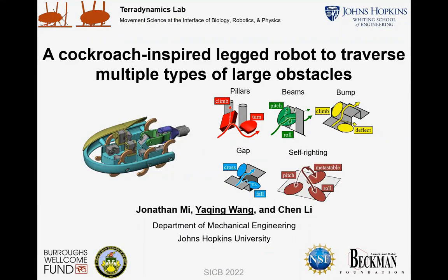Dear all, welcome to CP Plus. I'm Yaqing from Johns Hopkins University. I'm presenting our cockroach-inspired legged robot that can traverse multiple types of large obstacles.